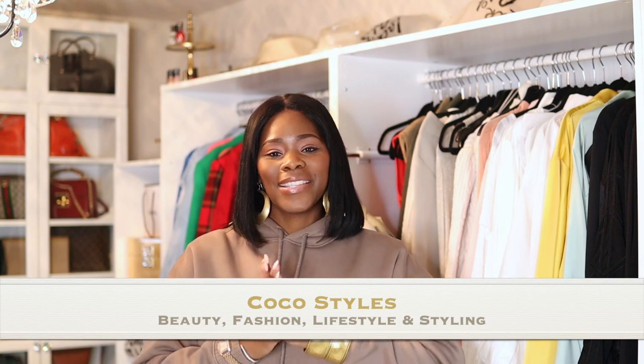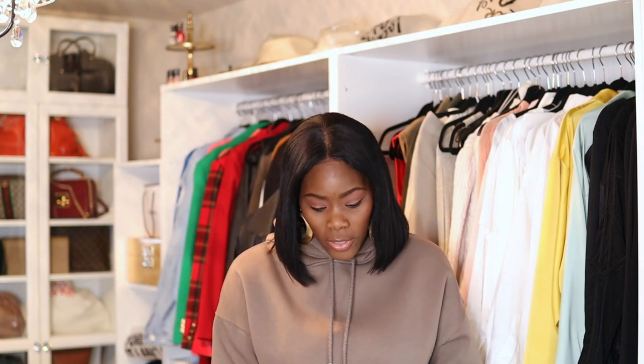Welcome back to my channel guys, it's your girl Coco Styles. On this channel we talk about beauty, fashion, lifestyle, and styling. Today this is going to be like a two-part video.